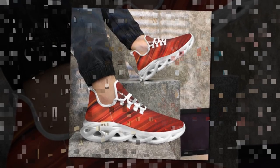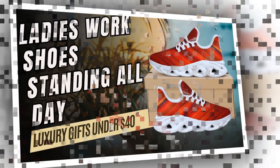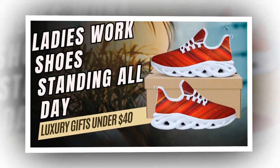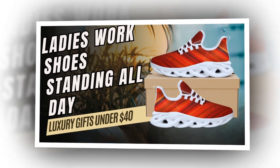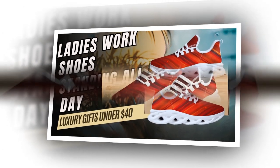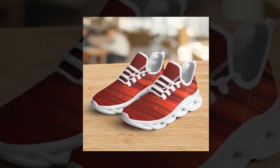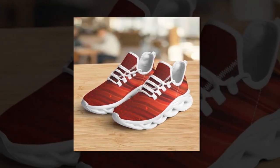At Zasav, we believe that you shouldn't have to break the bank to wear stylish and functional shoes. Our collection offers high-quality designs at affordable prices, keeping you ahead of the fashion curve without compromising on comfort. Why spend a fortune when you can get high-quality, stylish shoes at an affordable price with Zasav?